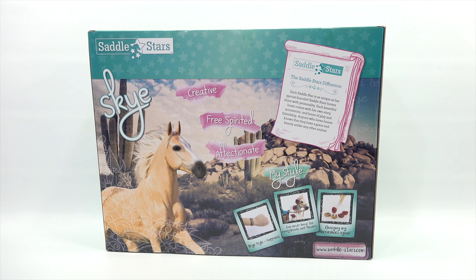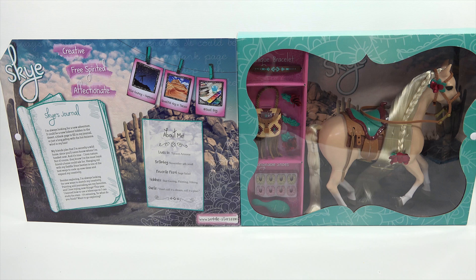Alright, this is a big box. I need to make a quick adjustment here. We are back — that front flap covered up Skye inside the box. But as you can see, there's also Skye's journal there, an about me section. Let me make a quick camera change to get a closer look — that's much better, easier to read.